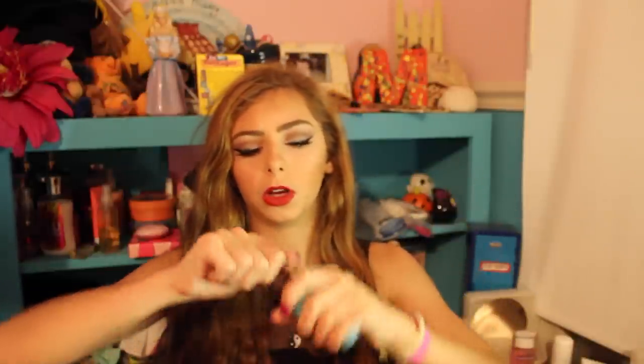I have an empty Sexy Hair Soy Tri-Wheat leave-in conditioner. It's a spray and I used it a lot — it detangled my hair and smelled really good. I want to buy a full version but it's really big so I'm not sure, but I would definitely repurchase. It's great for right when your hair is wet and makes it look extra good when it's dry.